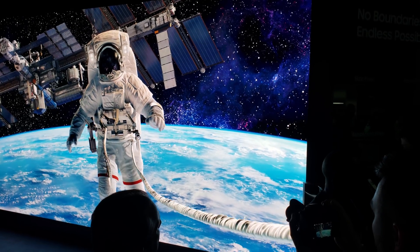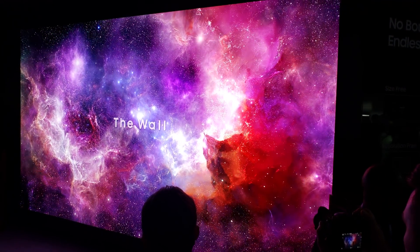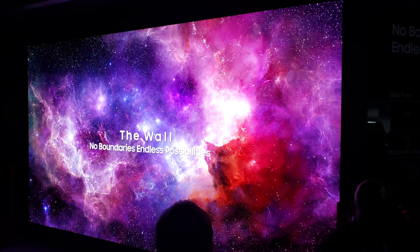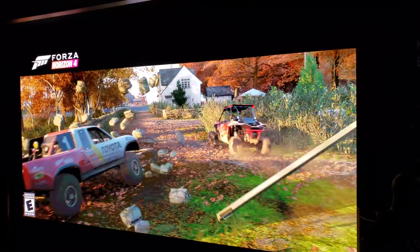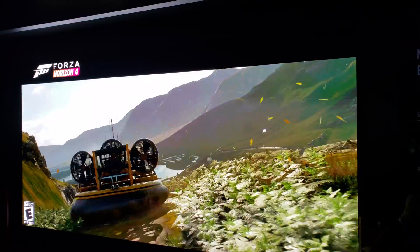Over at the Samsung booth, one of the first things we were met with is what Samsung calls The Wall — a 219-inch 4K micro LED screen. Micro LED means you can place multiple small panels together to form whatever size screen you want, including this massive 219-inch display. With amazing black levels and awesome color, this is pretty impressive.